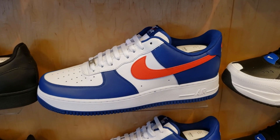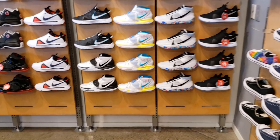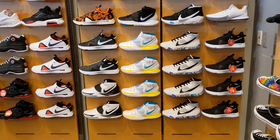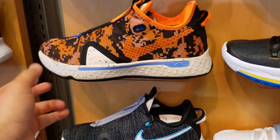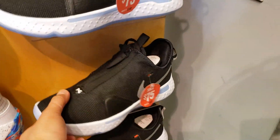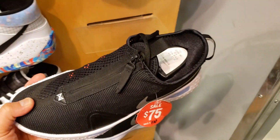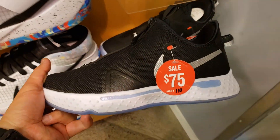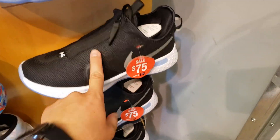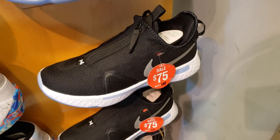Got some Air Force One Mids going for retail, Air Force One Lows same — retail for those two. This is the Nike basketball section. Not really seeing any steals today. We've seen the Digi Camel on sale at the malls, not on sale here. Got the PG4 black colorway — I think this is the second colorway — on sale, not too bad. These are hella comfortable, most comfortable basketball shoes I own.